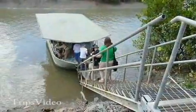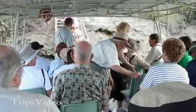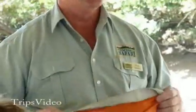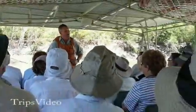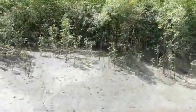Our sightseeing boat was lowered by a crane into the river. Slowly but surely, we boarded a pontoon boat, followed by a safety briefing, before exploring the Proserpine River to see some crocodiles as they move around their natural habitat in the Goorganga wetlands.